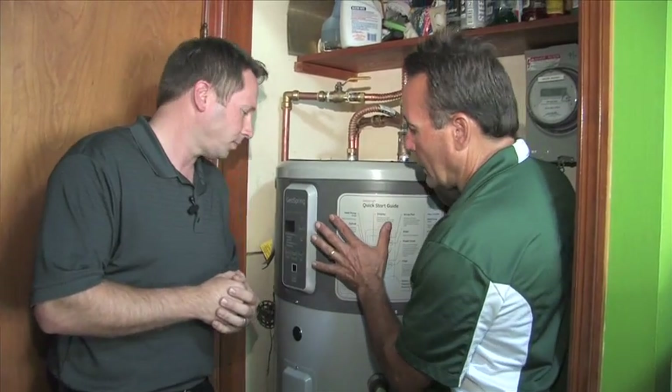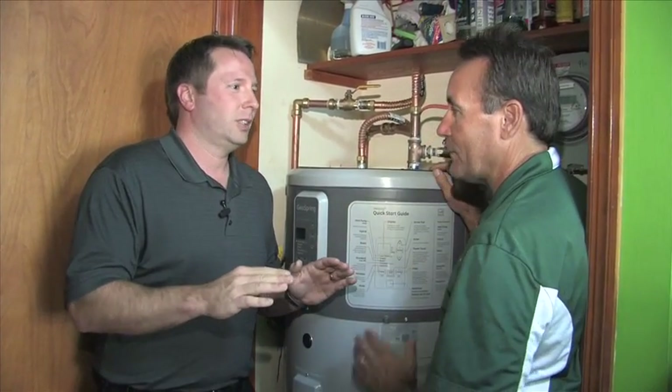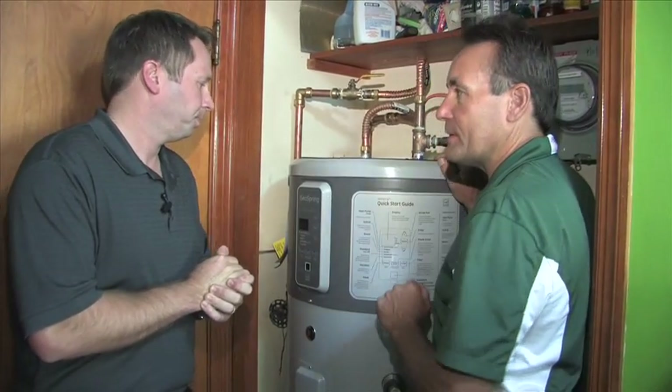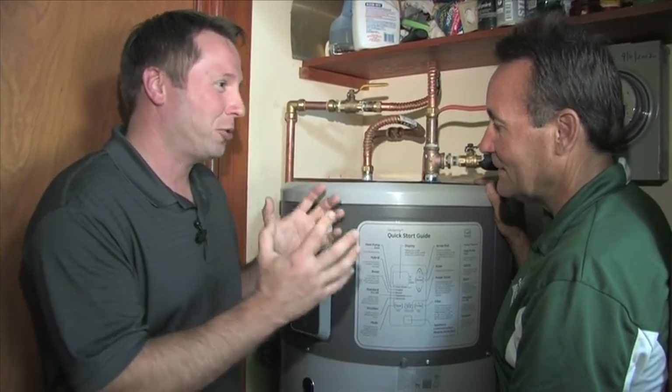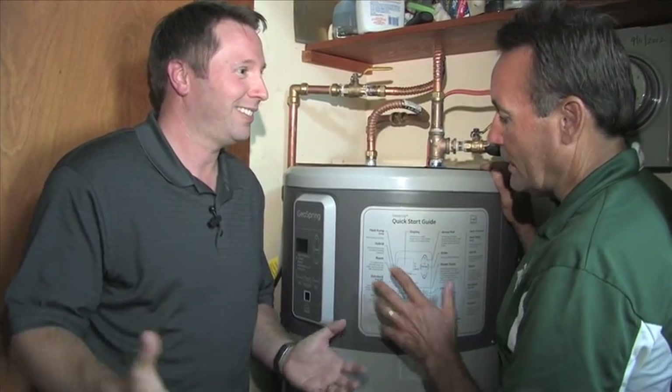Unlike standard water heaters, this has a touch pad — there are no knobs to turn, no covers to take off. You simply walk up and press the button that says boost. Brett, you've done something very interesting by tying this hybrid water heater in with the geothermal home system, correct?